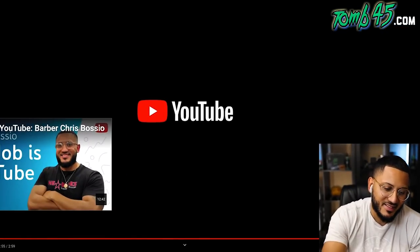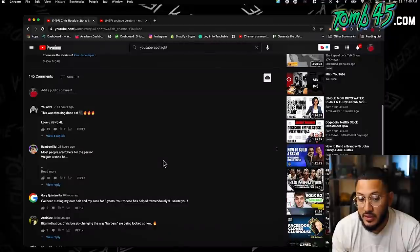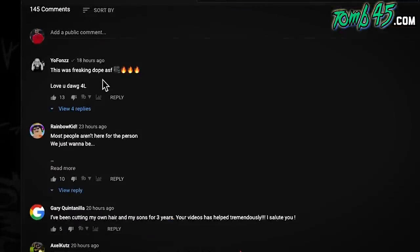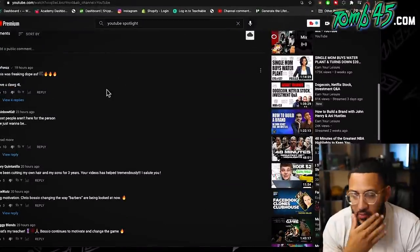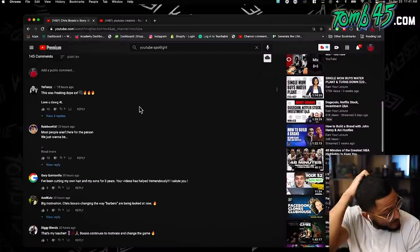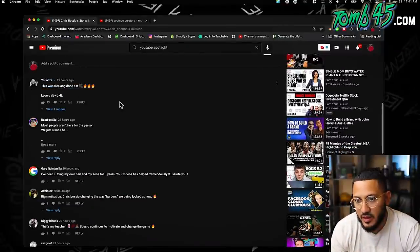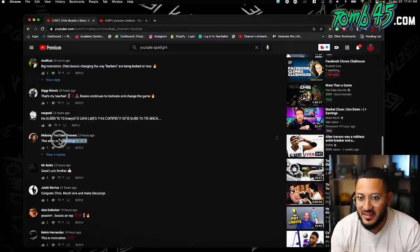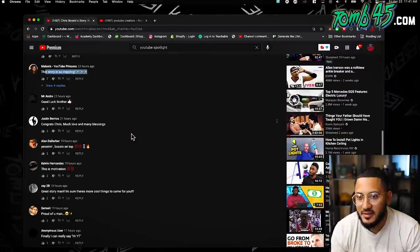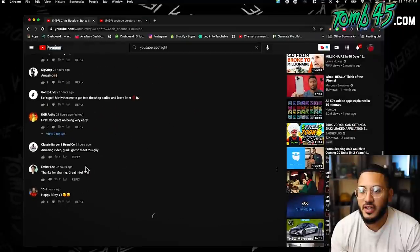I think they did a really good job. Obviously there's a lot of details in between, but they did a good job condensing it. Look at the comments — look at my dog Fonz. This was freaking dope. Fonz called me, man. We were just talking about it. He's been there since before I was even a barber, so he's seen the journey. He called me and he loved every second of it. Look at the love. 'This story is so inspiring.' 'That's dope.' A lot of love. The comments are showing love. 'Thanks for sharing great info.'